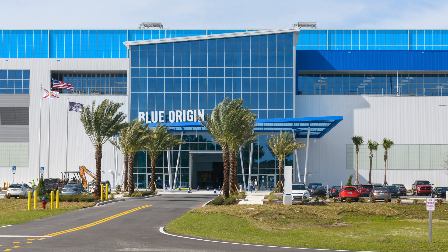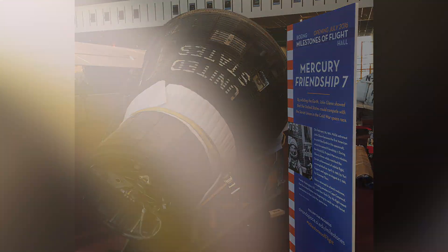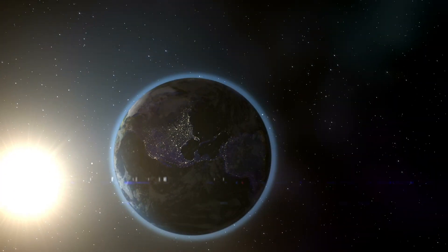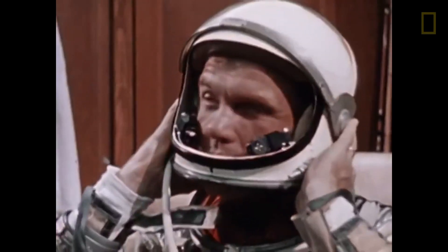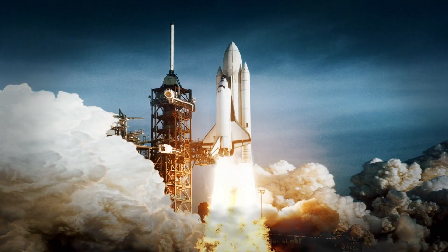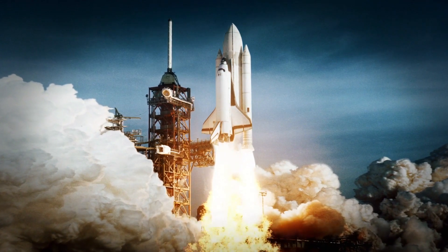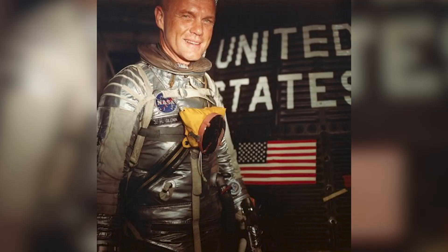Blue Origin decided to name the New Glenn rocket after famed astronaut John Glenn. This astronaut-turned-U.S.-senator was a key member of the original Mercury missions and gained critical acclaim for his famed Friendship 7 flight in 1962, since it was the first American flight to orbit Earth successfully, proving that the U.S. was a serious contender in the space race against the Soviet Union. This mission made Glenn a national hero overnight. Yet this achievement was topped in 1998 when John Glenn's ascent on the Discovery made him the oldest astronaut in space, even to this day. Going on to retire in 1999 and passing away peacefully in 2016, he truly was an American icon, and so it was only fitting that this incredible rocket bears his name.